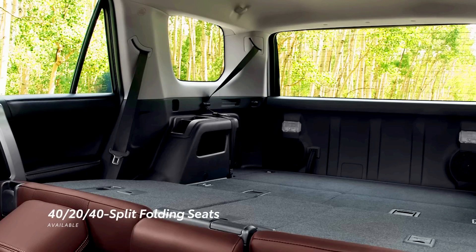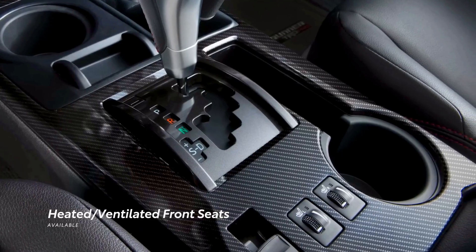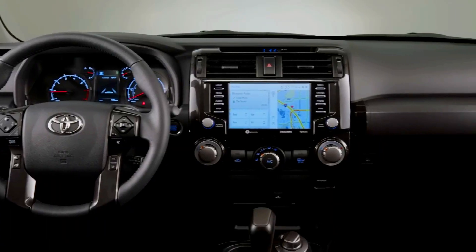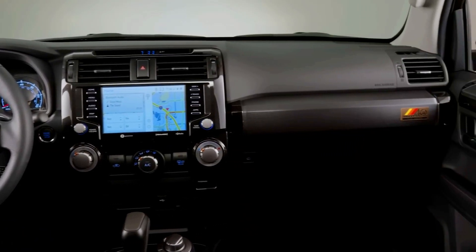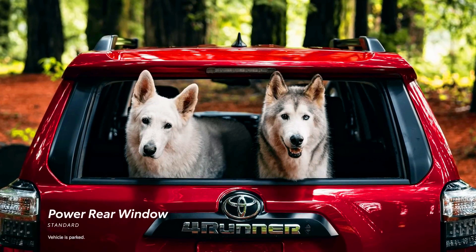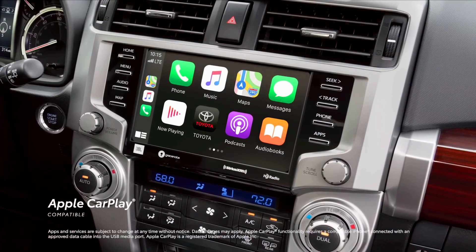Yes, the 4Runner is dated, but it is still as popular as ever. The 2024 Toyota 4Runner looks good and remains a capable midsize SUV. If you want some modern safety features and off-road capability, but don't want to adapt to the digital age yet, the 4Runner is the MVP.